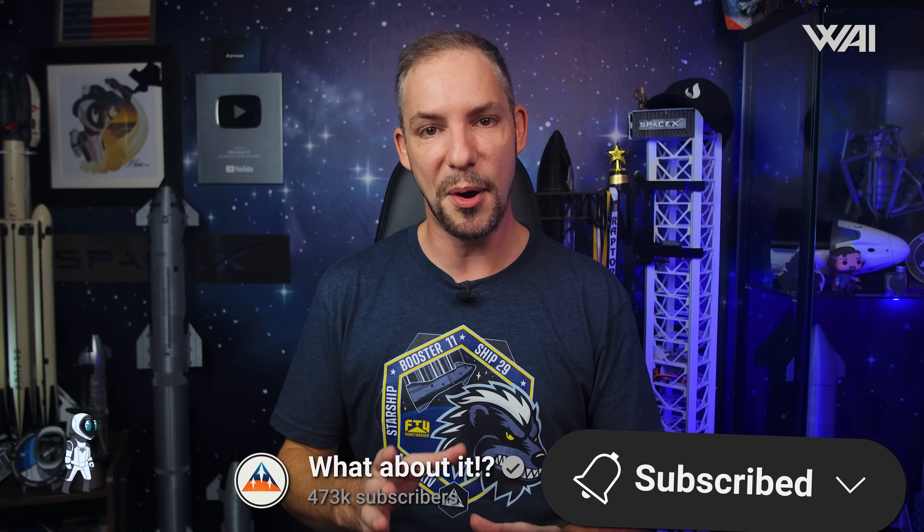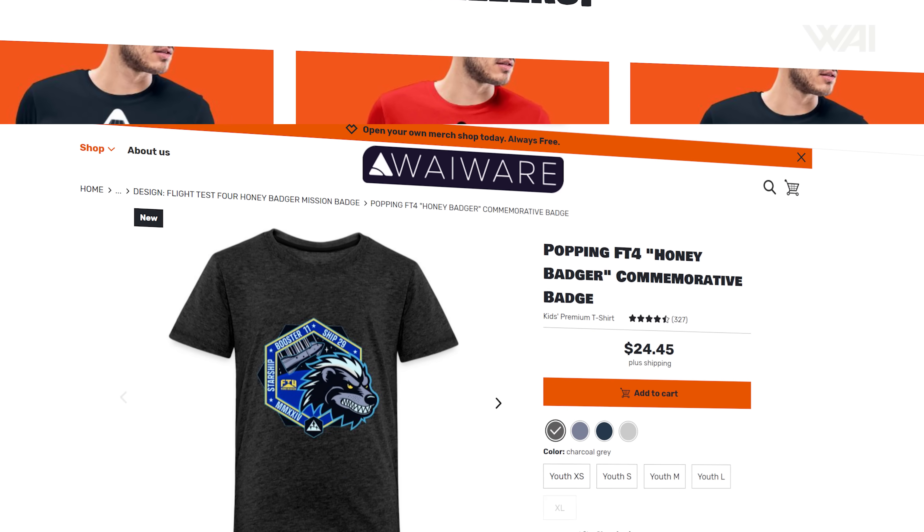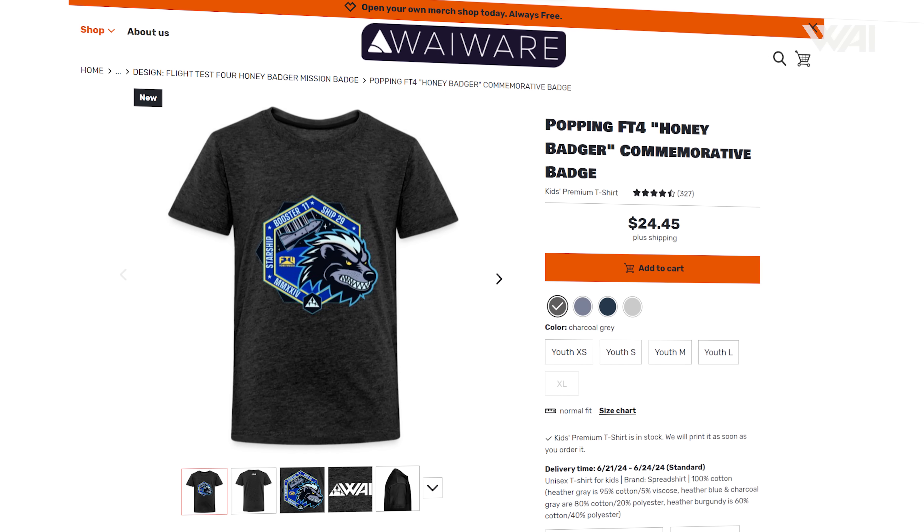That's it for today! Remember to smash that like button and subscribe for more awesome content — this fuels the algorithm and helps us immensely. Check out our epic shirts in your favorite Space Nerd store — a link is in the description. If you want to train your Space IQ even further, watch this video next to continue your journey. Thank you very much for watching, and I'll see you again in the next episode!